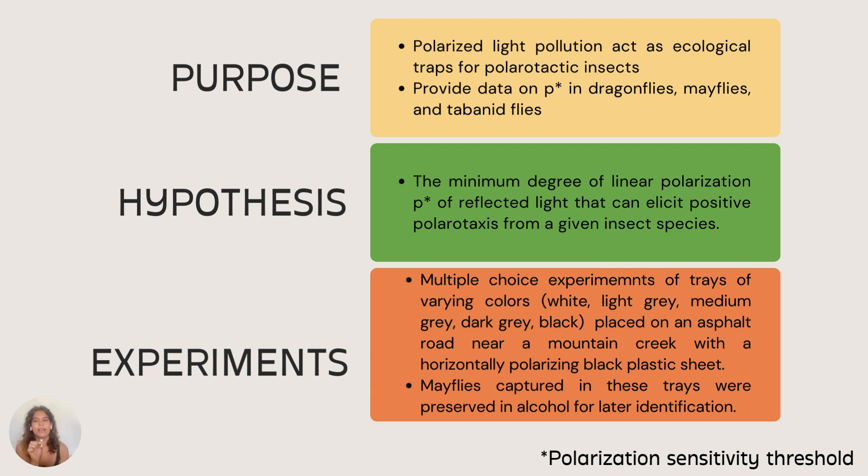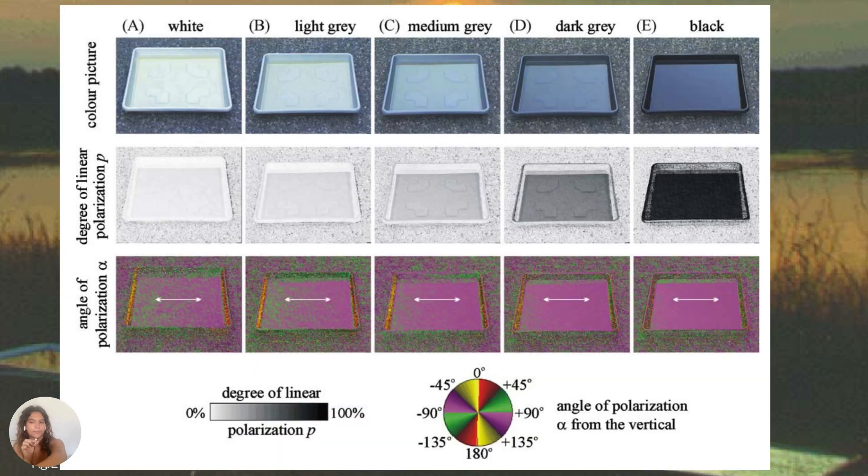This was done by using trays of varying colors placed on an asphalt road near a mountain creek in Hungary. The trays were positioned on a horizontally polarizing black plastic sheet aimed to attract the mayflies. The trays were shuffled every hour to accommodate the swarming behavior of the mayflies, which typically occurred near sunset. Mayflies captured in these trays were preserved in alcohol for later identification. Using imaging polarimetry, they measured the red, green, and blue parts of the spectrum; however, the polarization patterns of the shaded trays captured in the blue spectral range were used exclusively.